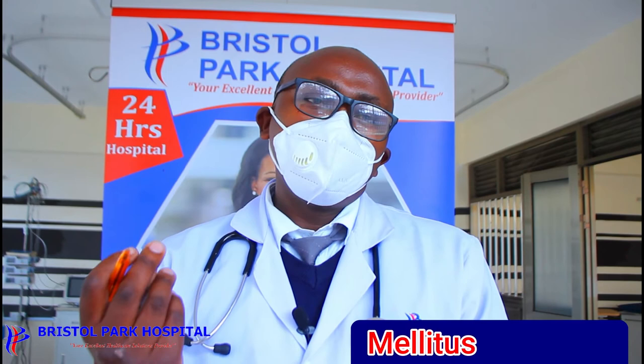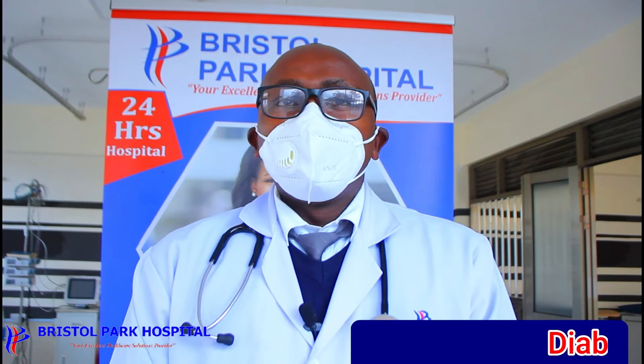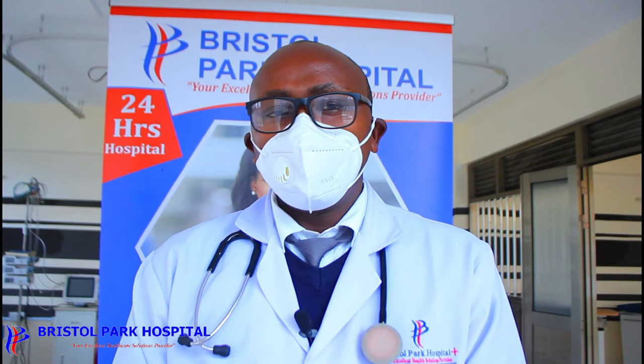Diabetes can also damage the part of your eye that receives images and sends them to the brain. In the chest, you can get heart complications and lung complications. In your abdomen, the first organ to suffer from blood sugar imbalance is the kidney.